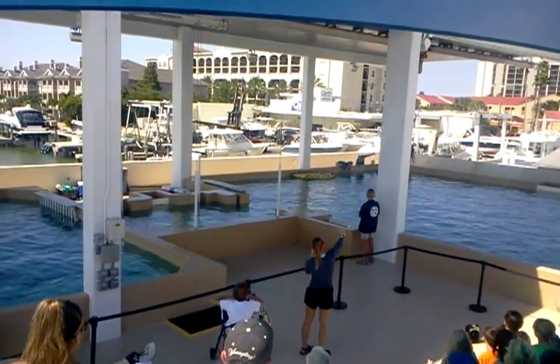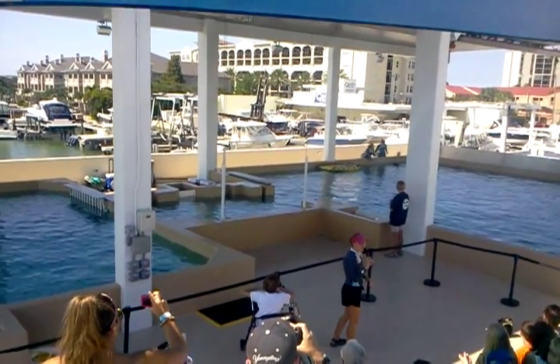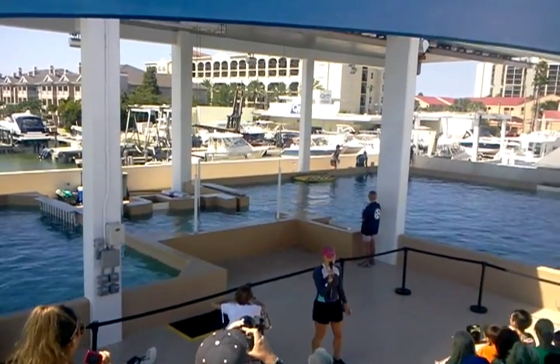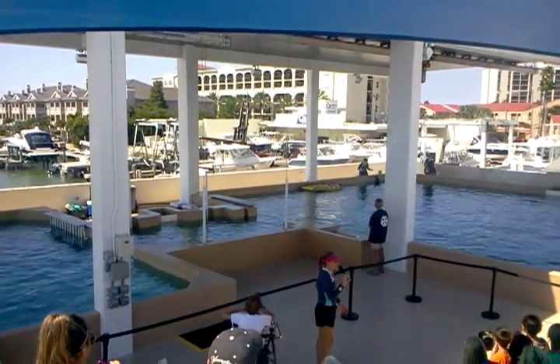The dolphin all the way to the right that's giving us a little wave with her flipper right now is Hope. Hope is our youngest dolphin — she's about two years old. She's doing actually really well in these pools; she's a rock star and she doesn't even mind. Hope over there is very young.